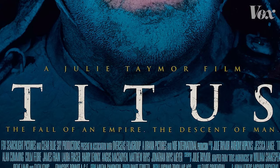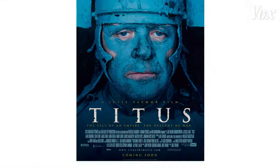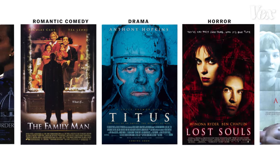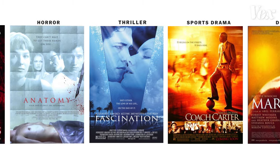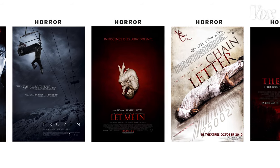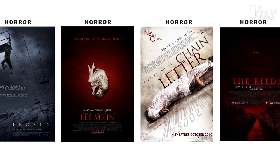It was originally used for epic movies — movies about people that overcome difficulties, like the big war epics and so on. But then you see gradually that it becomes the standard movie font. It's like the Arial of movie posters. People need to turn out a poster really quickly and they just pick Trajan.